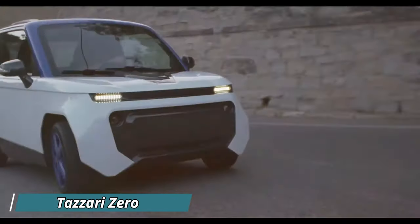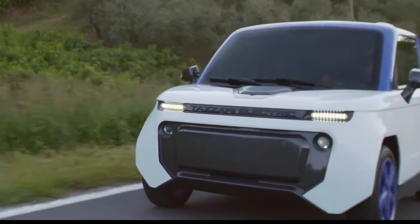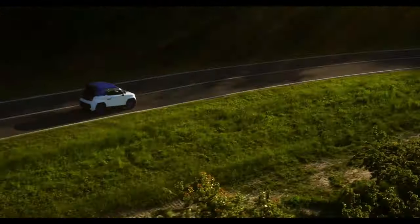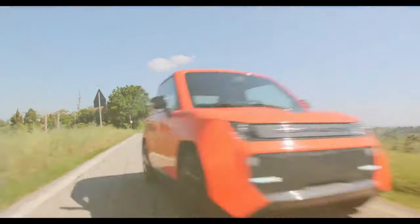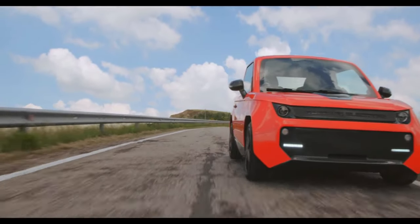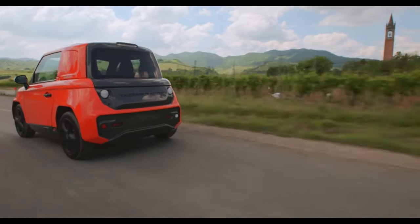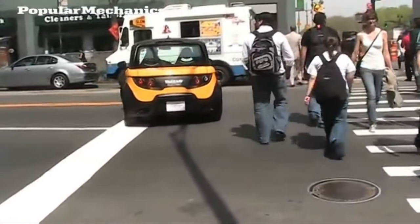Introducing the Tazari Zero — a small electric car with big personality. This lightweight Italian ride turns heads with its modern design and surprising power. Don't be fooled by its small size; the Zero packs a punch with a range of up to 140 kilometers on a single charge, enough for most city commutes and weekend errands.